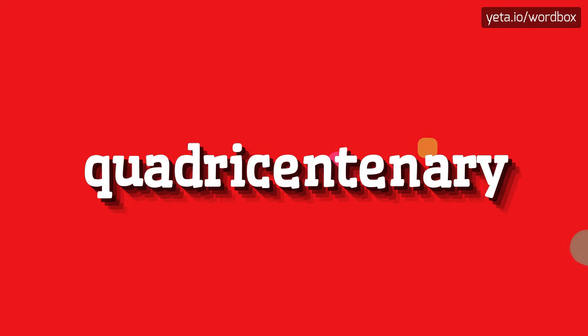Hey everyone! Thanks for watching my video. Today I will show you how to pronounce this word.